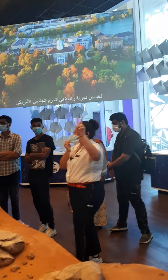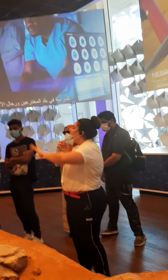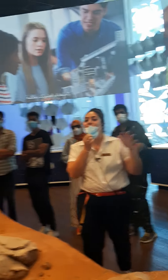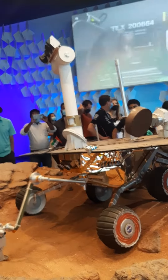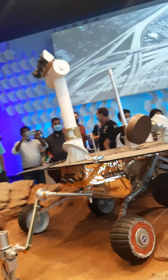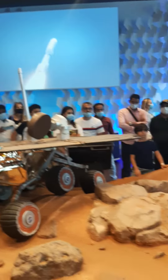Now on Mars, we have two rovers called Curiosity and Perseverance. If you take a look at that back wall, you will see a picture of Perseverance taking a little selfie on Mars in February 2021. That machine that you see there is the size of a modern-day SUV, which is much larger than this one here. The one in the picture is also powered by nuclear energy, so we do not have the solar panel problem we had with this one.